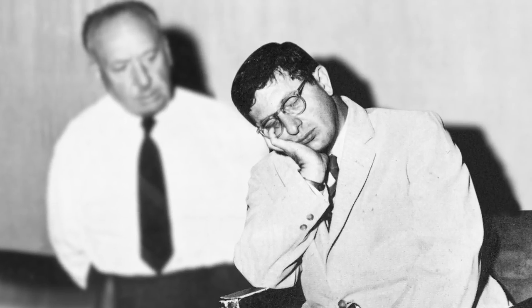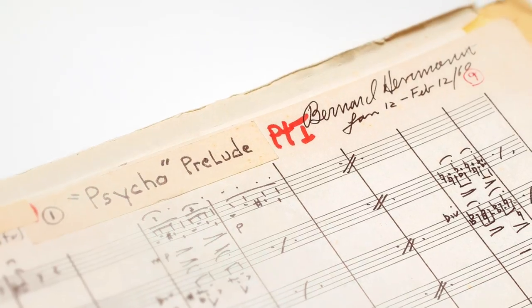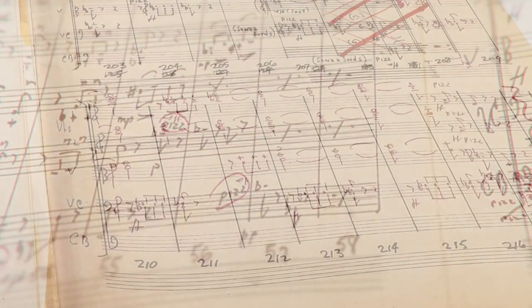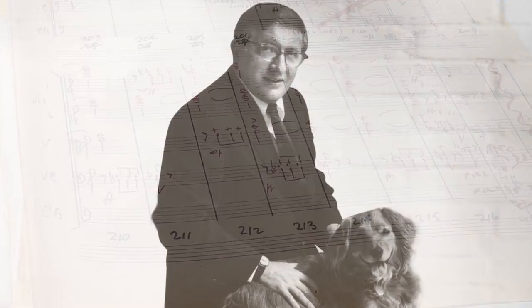We've worked closely with his estate to examine the original handwritten scores from some of his biggest projects — Citizen Kane, Psycho, Vertigo, North by Northwest, The Day the Earth Stood Still, Taxi Driver, and so on — and curated a unique studio orchestra influenced by his orchestration decisions.